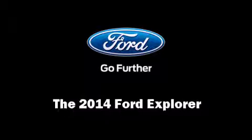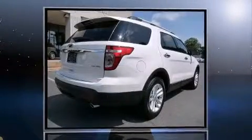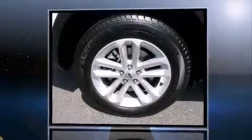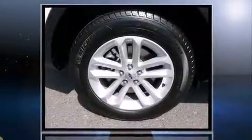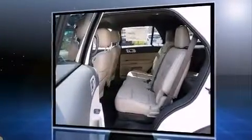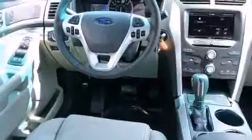Discerning drivers will appreciate the 2014 Ford Explorer. It features a front-wheel drive platform, an automatic transmission, and a 3.5-liter six-cylinder engine. Ford infused the interior with top-shelf amenities such as a tachometer and variably intermittent wipers.